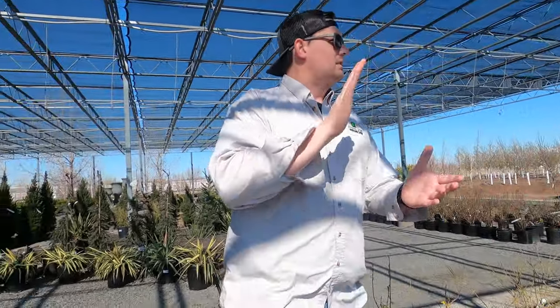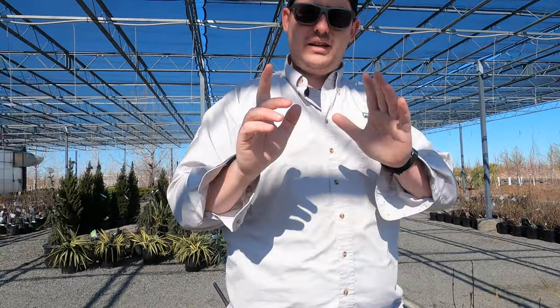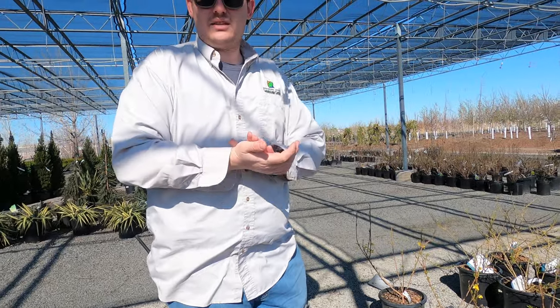So tree of the week: Siouxland poplar, 25% off for the next six or seven days. And forsythia is the shrub of the week. Until then, we will see you guys next week. If you have any questions feel free to drop them in the comments. If there are topics you'd like us to cover either in our Facebook posts or in our weekly lives, please let us know — we want to make sure we're making videos that pertain to you guys, our customers. We'll see you next time, thanks.